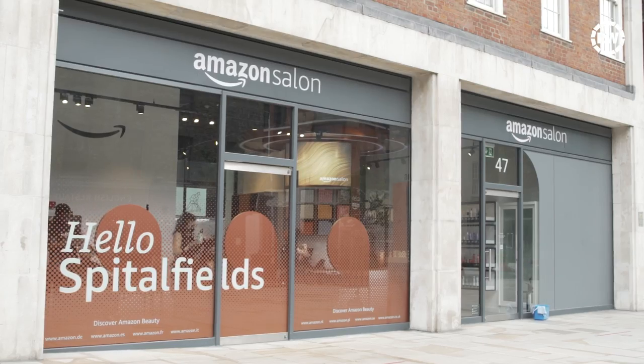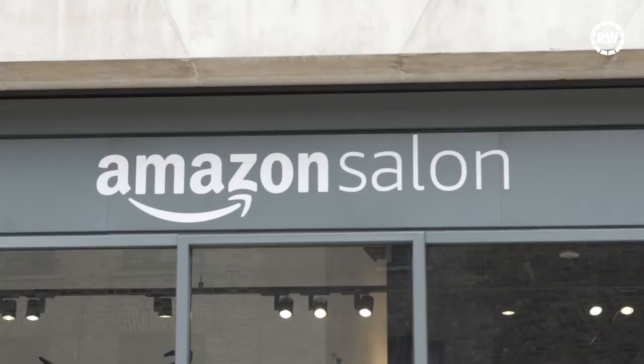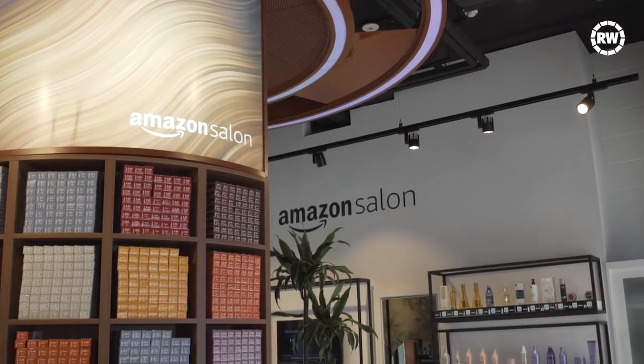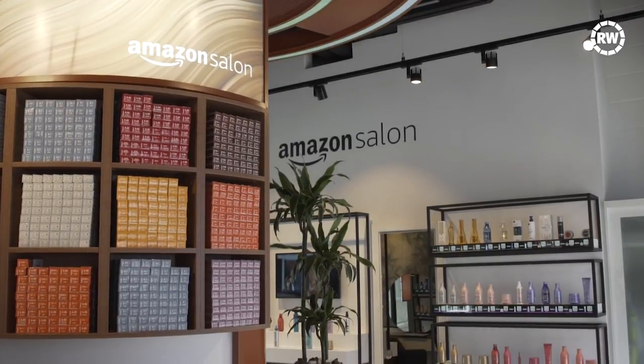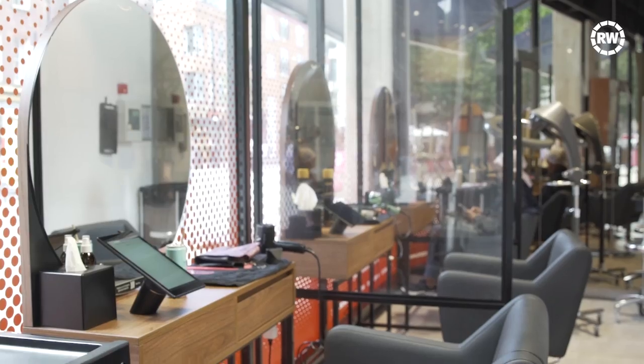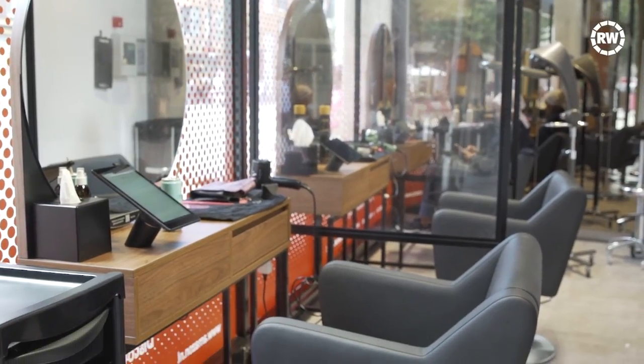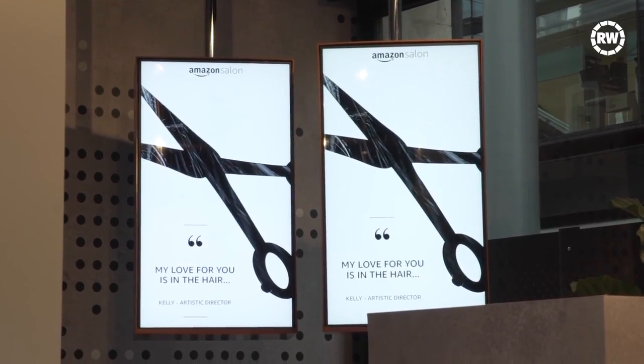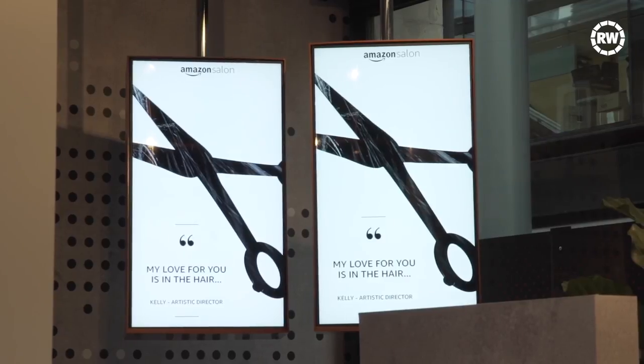At first glance, the Amazon Salon looks like any regular salon. It measures 1,500 square feet across two levels, with styling stations, sinks, and even a creation area downstairs. Visitors to the salon book appointments via email or phone call, which artistic director Kelly May says is important to keep the personal touch when it comes to hairdressing.